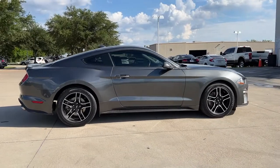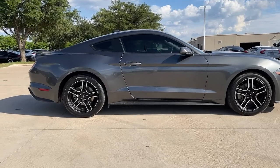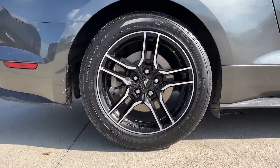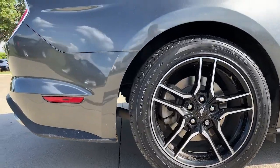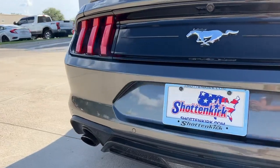The following are some of this vehicle's highlighted options: keyless entry, navigation system, satellite radio, fog lamps, power passenger seat, aluminum wheels, heated front seat, electronic stability control, dual zone AC, and power driver seat.